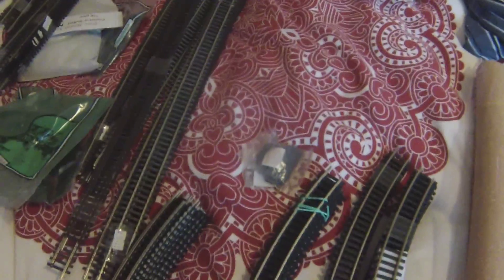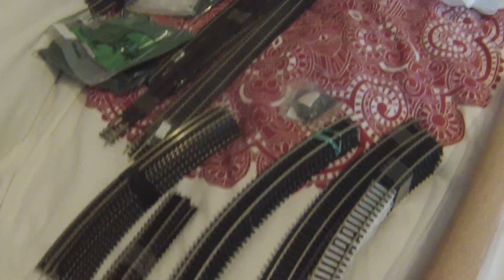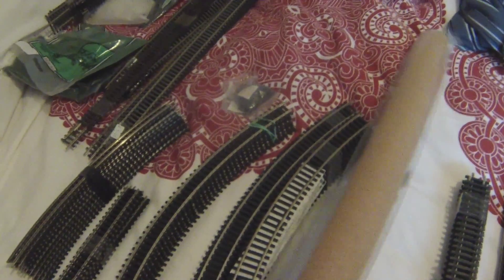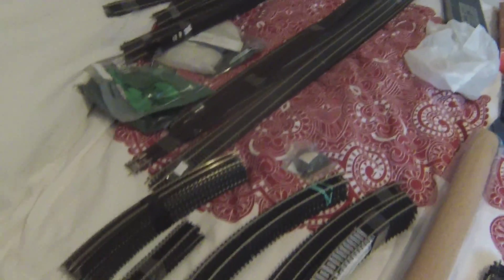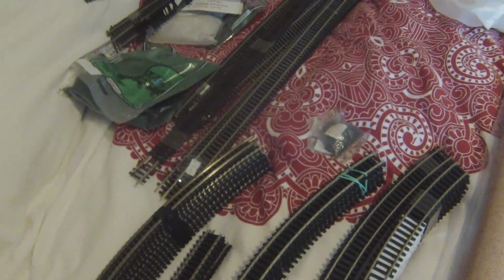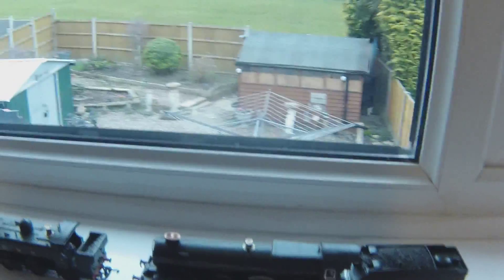Got a few little odd bags of bits and bobs as well. And new trains — I'll show you in a minute. Got some cork — I've got to get some more, lots more cork. All the track is silver nickel — I don't buy anything different to that.